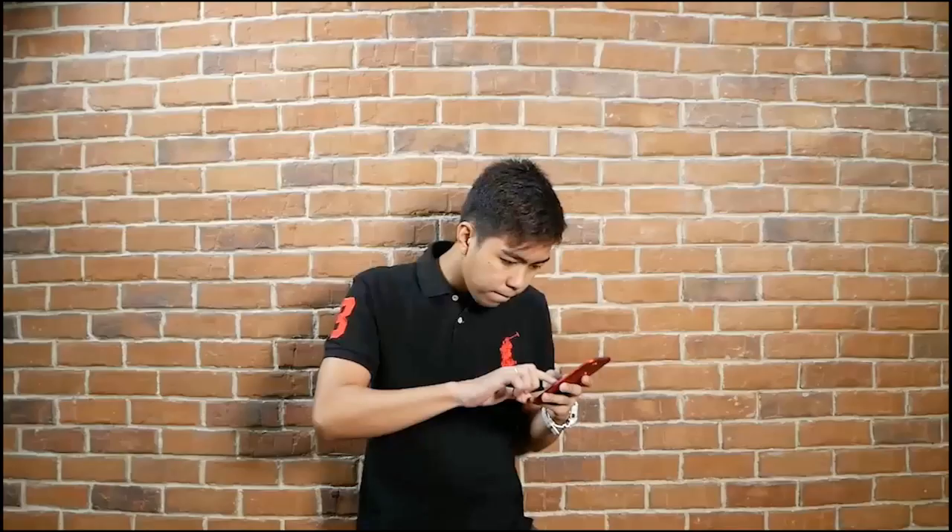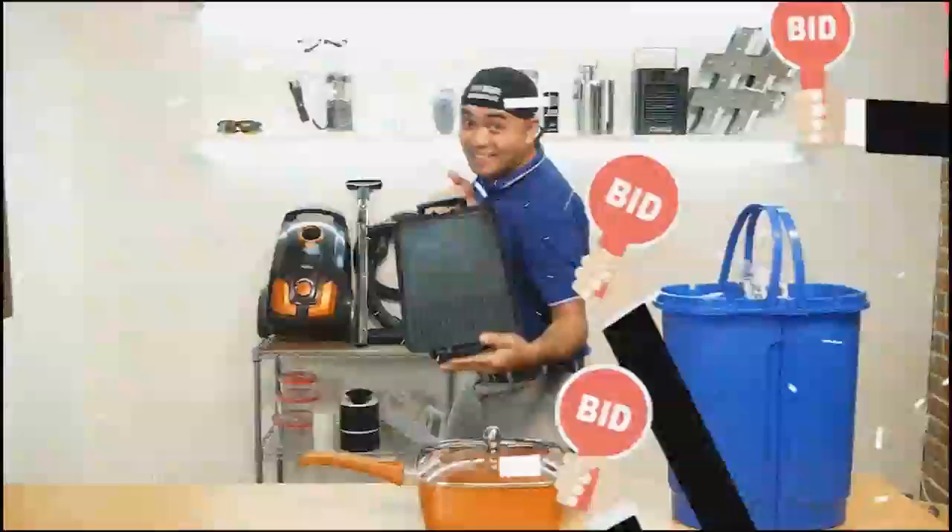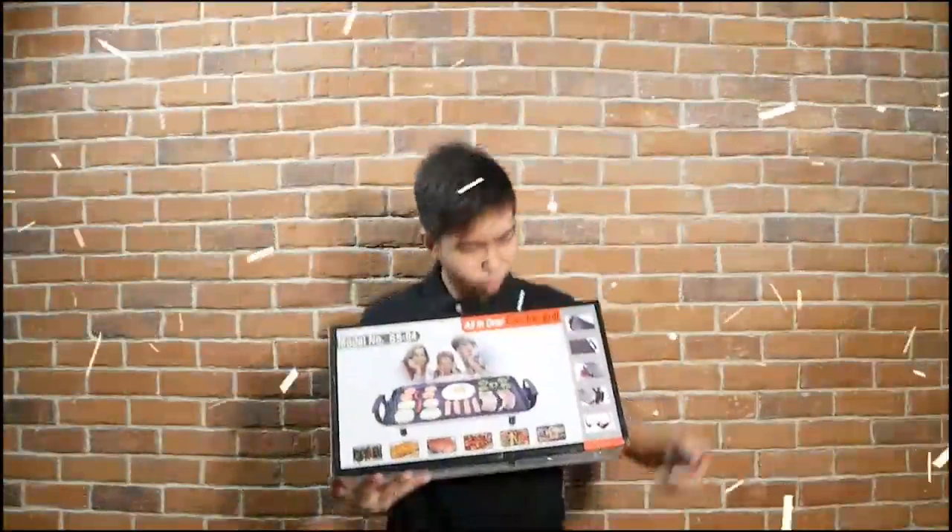Get a chance to bring home amazing products at a price you set and will surely love. Bid in at the live auctions — simply comment down your offer to join. We have great items up for grabs you won't want to miss, only here at Shop TV Live.